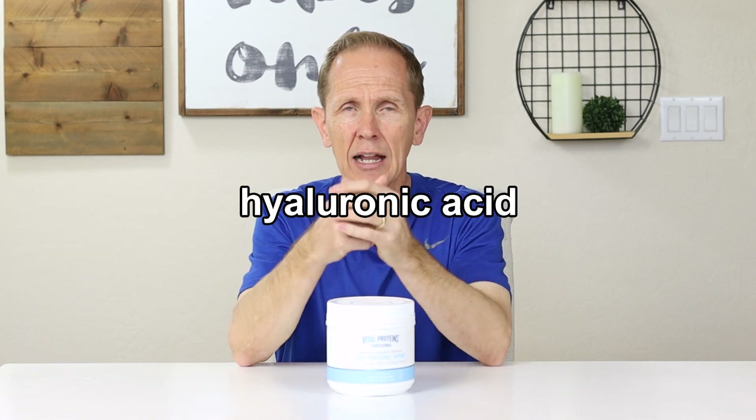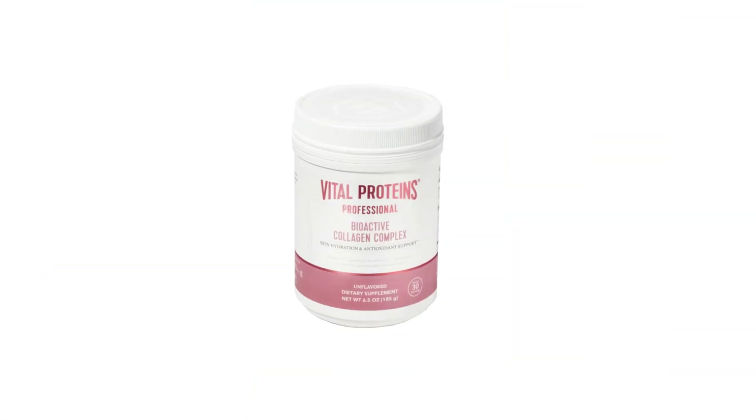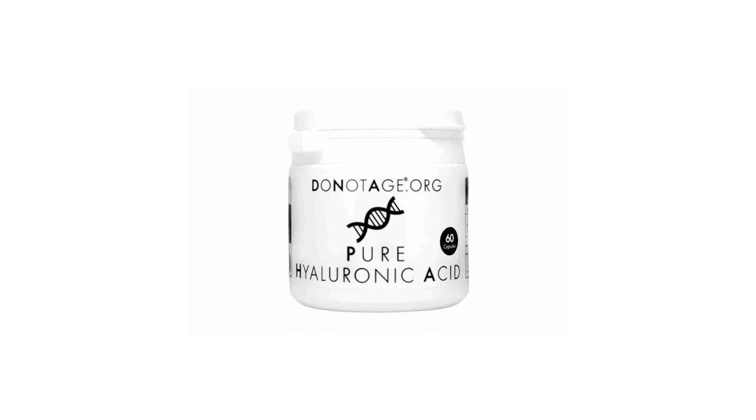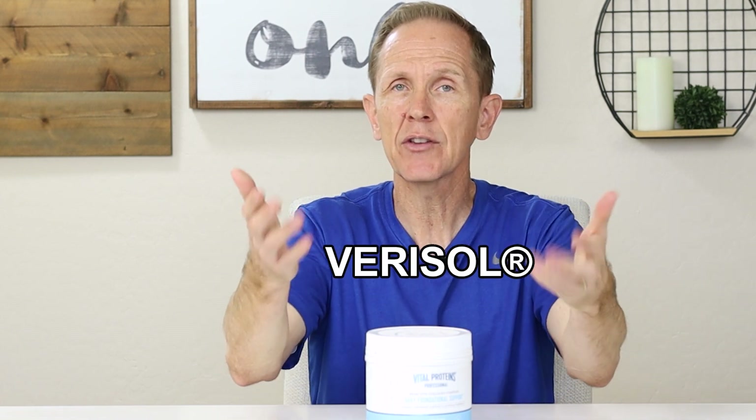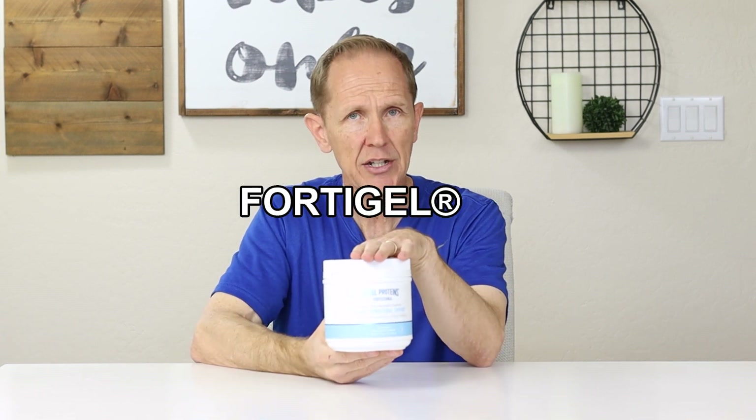They also have vitamin C. The pink version also has hyaluronic acid. Vitamin C helps you synthesize collagen, and hyaluronic acid actually helps hydrate your skin from the inside out. So if skin is the most important thing to you, the pink version is the one you want. I'm not worried that this blue one doesn't have hyaluronic acid because I take that separately — I'll link that in the description. Both the blue and the pink have something called Verisol collagen, and that's what we want to spend our time on. The blue one also has something called Vertibone and FortiGel, which are collagen formulations targeted more for bone and joint support.